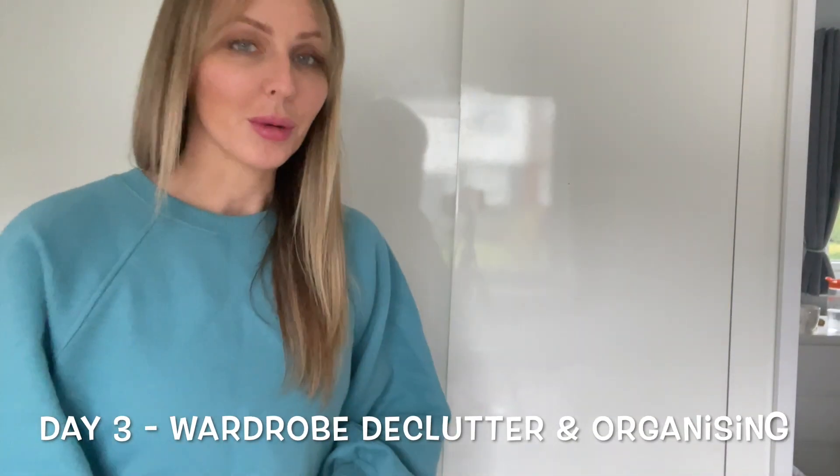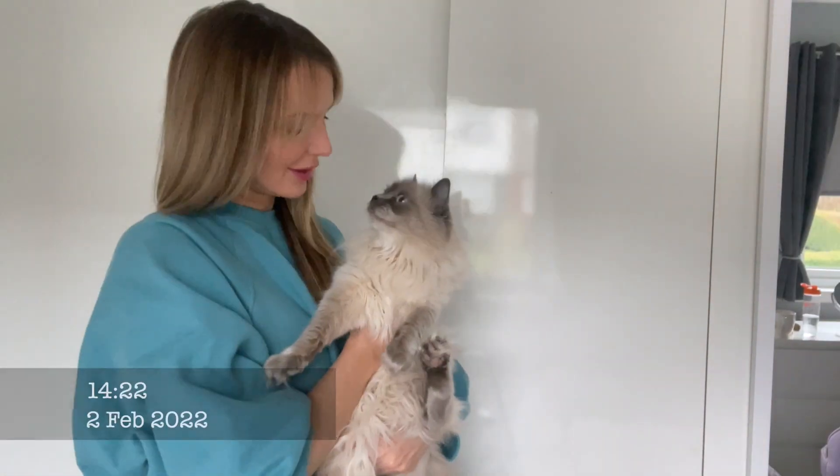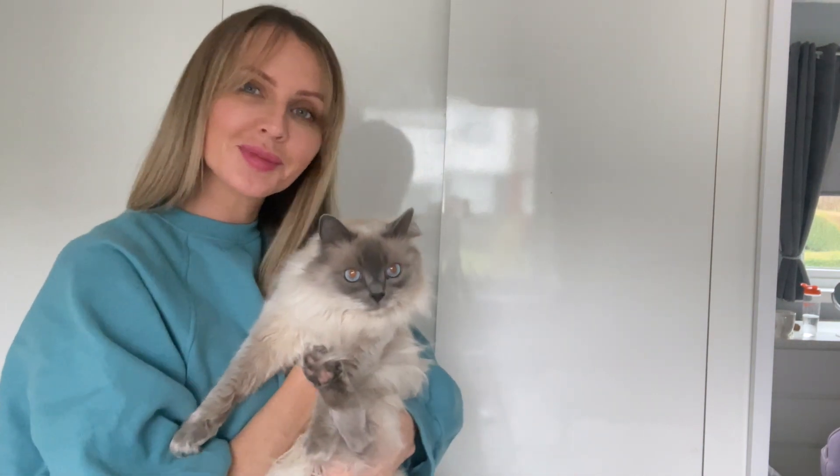I'm not gonna lie, I'm really not looking forward to this one. Welcome to day three, or video three, of the bedroom and wardrobe decluttering. If you don't know what I'm talking about, you can check out the other two videos — I'll link them up here.